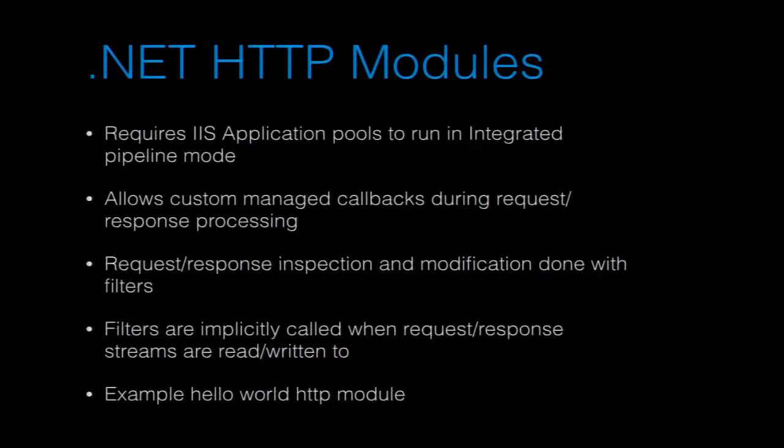With HTTP modules, you can plug in callbacks at different points of the request processing chain — at the beginning when the request first comes in, or when the response is heading out at the end of the pipeline.